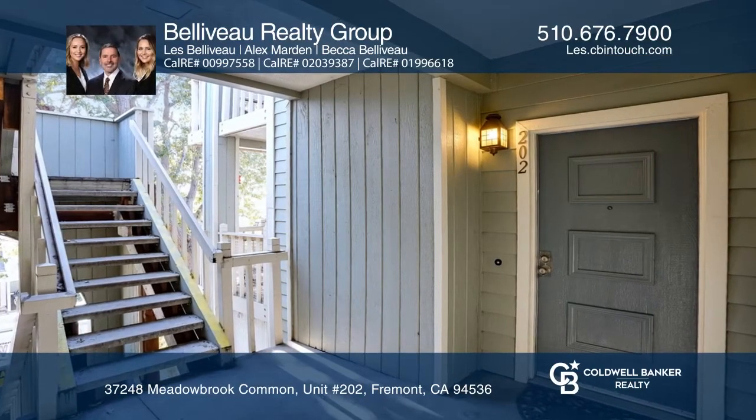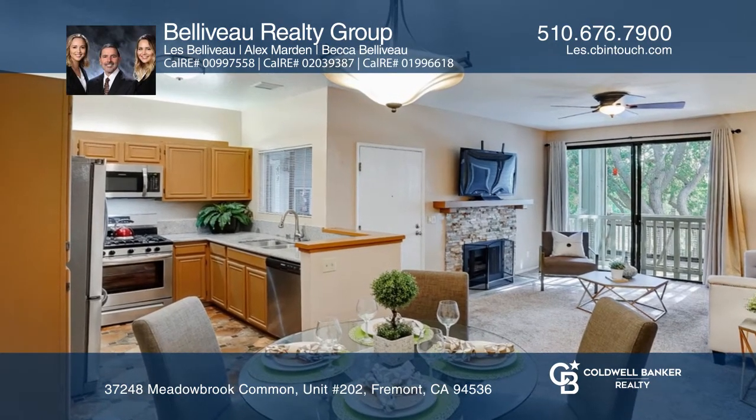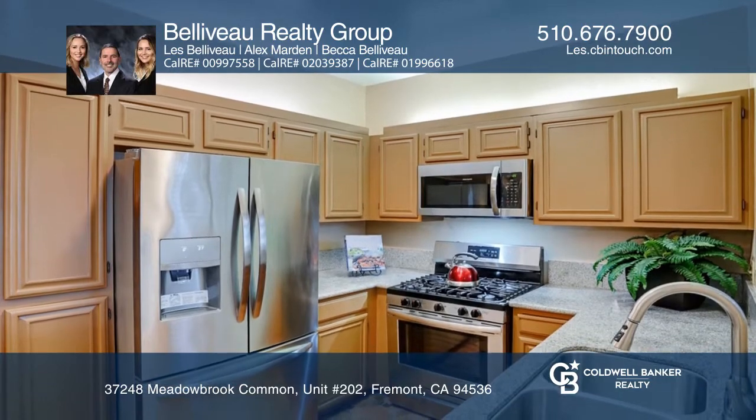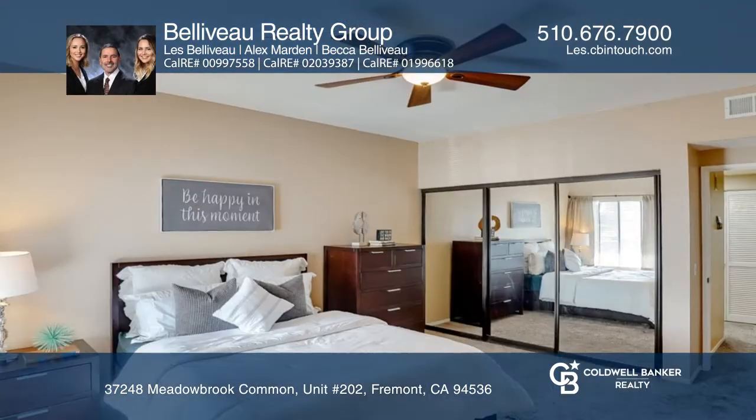Tucked away into the gated Meadowbrook community is this lovely one-bedroom, one-bath condo. This home has an open floor plan and an updated kitchen. Desirable features include a stone fireplace, a covered assigned parking space, and in-unit laundry.